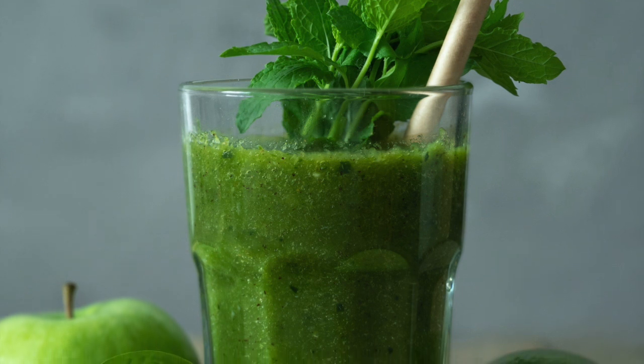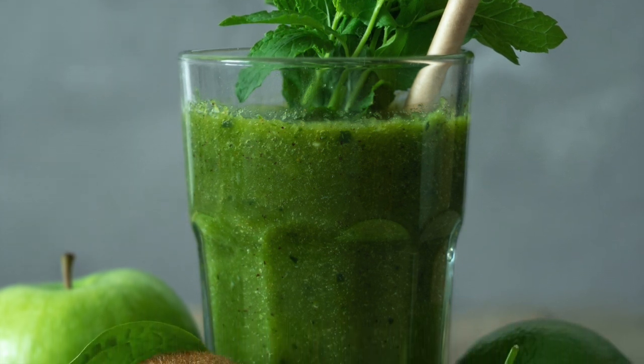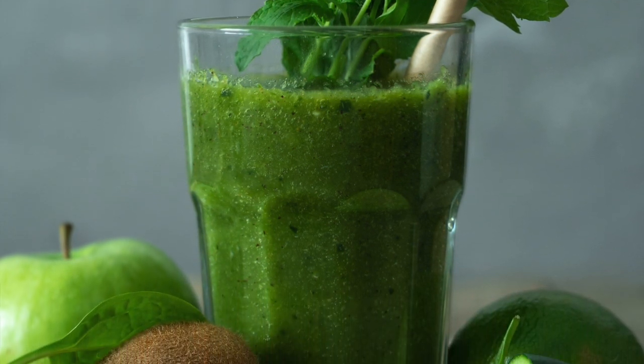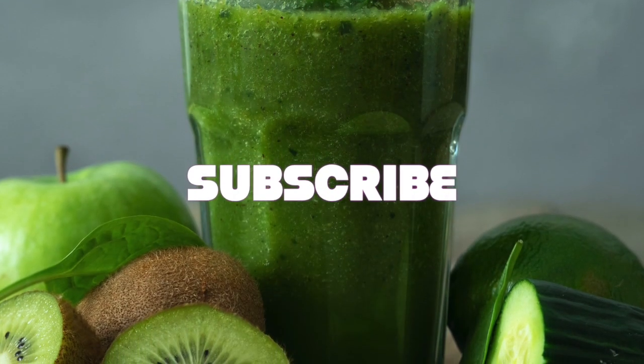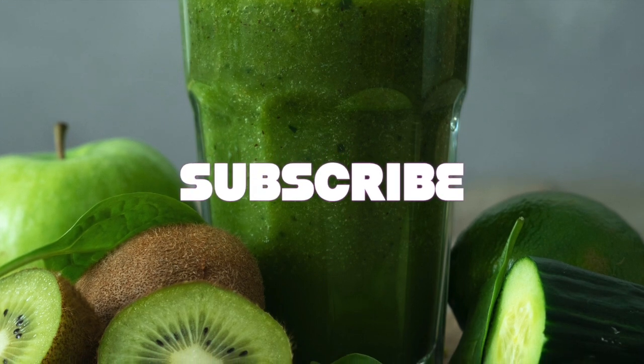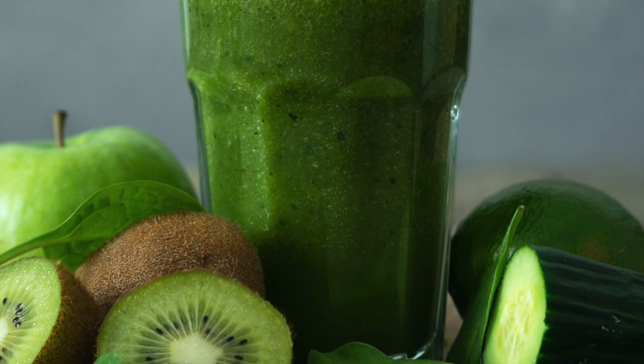This smoothie really does help to make you feel better, kind of lightens your mood, makes you feel not depressed, and it tastes so delicious. I hope you guys enjoyed this smoothie — don't forget to like and subscribe, and I will see you guys on my next video.